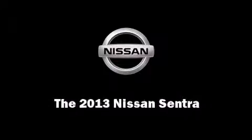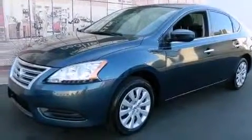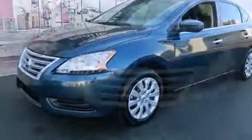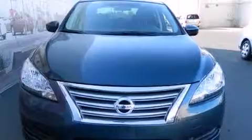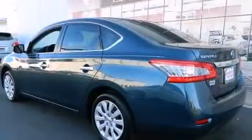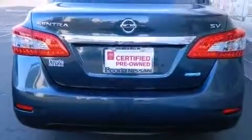Familiarize yourself with the 2013 Nissan Sentra. With less than 4,000 miles on the odometer, this four-door sedan prioritizes comfort, safety, and convenience. It features an automatic transmission, front-wheel drive, and a 1.8-liter four-cylinder engine.